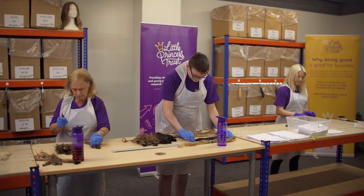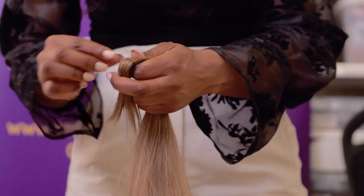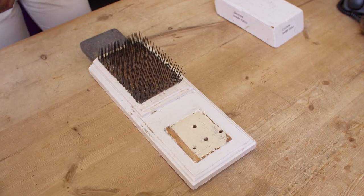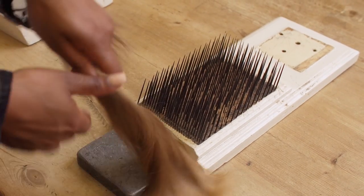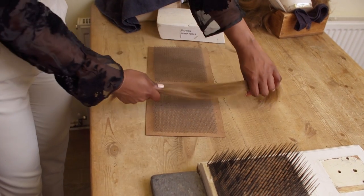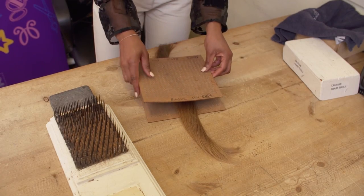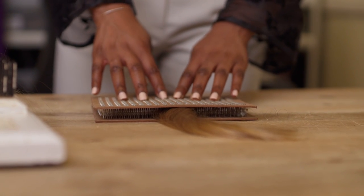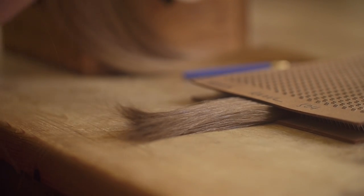Once the wig knotters receive the hair, they will sort the individual hair donations, ready to be knotted. A hackle is used to blend and mix the individual hair and is used to comb out the hair, making it easier for the wig makers to work with. Next, the mixed hair donations are placed into a drawing mat to keep it safe. The mat is made of two pieces of thick card covered in little hooks, which sandwiches together like velcro to grip the hair securely and stops it from getting tangled.